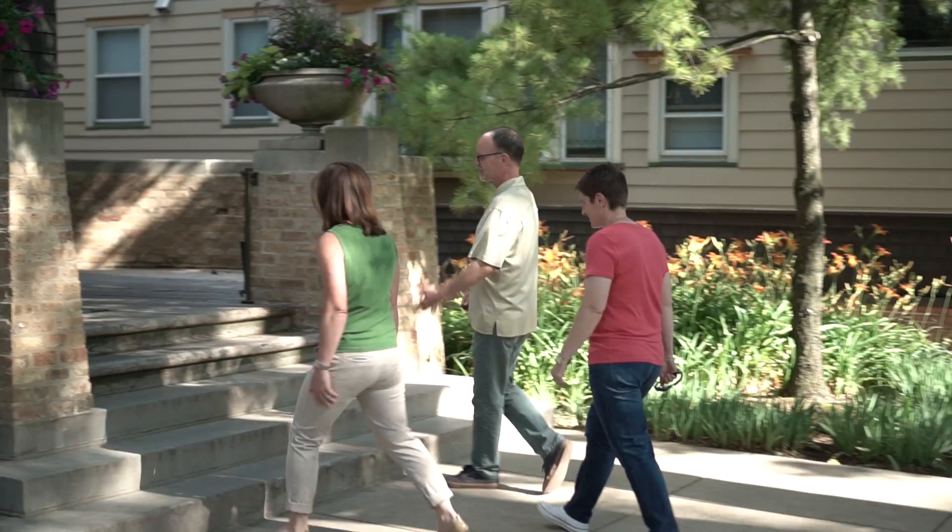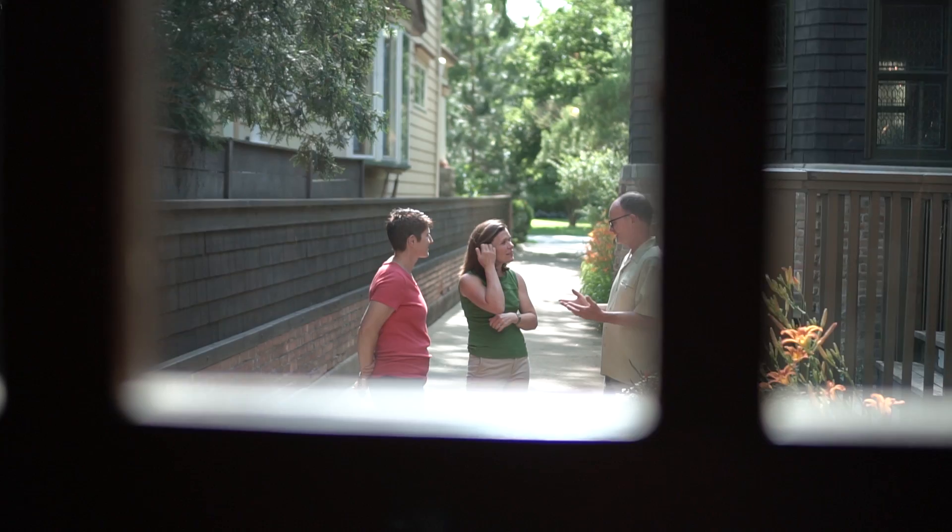Wright's Oak Park Home and Studio served as his residence and workplace for the first 20 years of his career. We're excited to learn more about what he designed and created and all his design techniques. This is the original furniture.